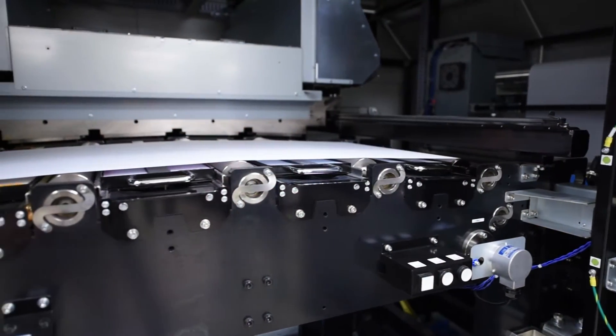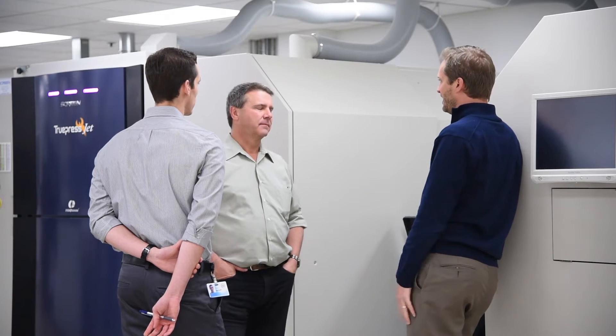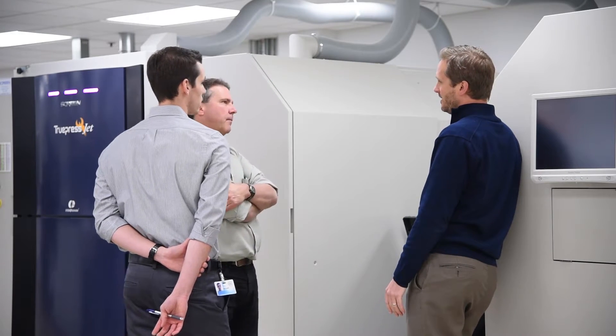When we decided we were going to commit to full-color inkjet, we went out and looked at basically the major players in the industry and went through a long process of evaluating what the print looked like, what the speeds were, and what the pricing was. We finally realized that it was more risky to stay out of this market than to get into it and to make the investment.